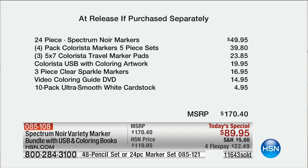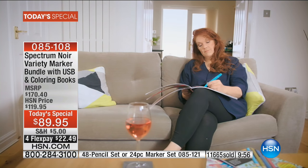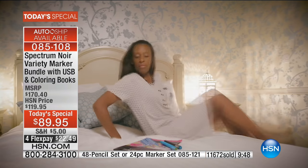Just to get the markers you're looking at the price of this today's special - everything else is a bonus. The three marker pads, the USB with 750 images - that's priceless, worth way more than $20. You also get the three clear sparkle markers plus the DVD and card stock. Over 12,000 gone - we now have less than 500 left in single shipment and less than 2,000 in auto ship. This is the last airing of the day.